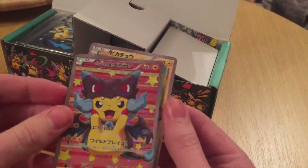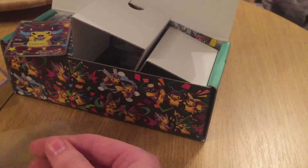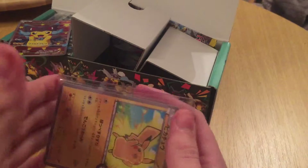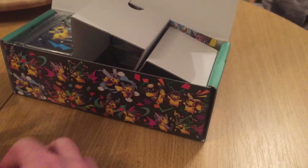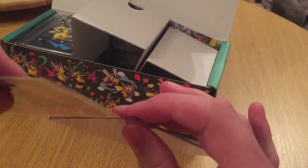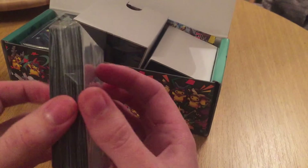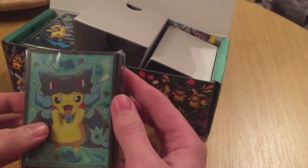Oh they're so sparkly! Another sparkly Pikachu. Oh they look wicked man. These will go straight into penny sleeves and then into top loaders so they can be kept safe - there's a bit of a bend in that, try and get that out. They'll stay in the top loaders and kept safe until I send them off to be graded, most likely via Ludkins.